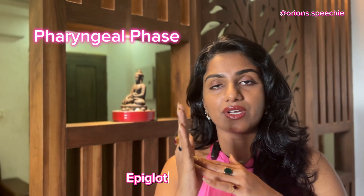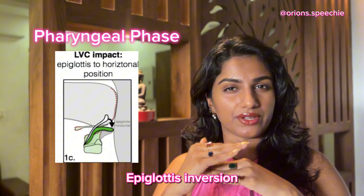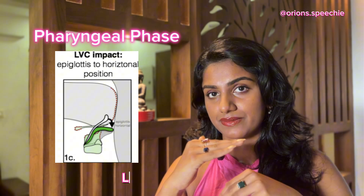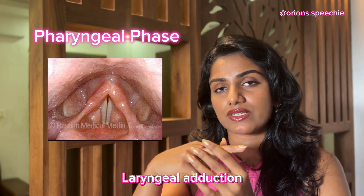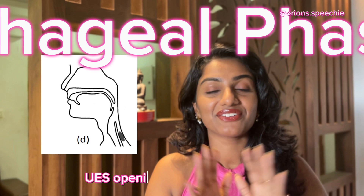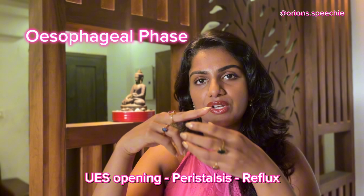Second, the epiglottis, which is a flap-like structure, closes over the trachea so that no food or liquid enters into the laryngeal area. Third, the vocal folds approximate — that is, adduction of the vocal folds occurs — so that no aspiration or penetration risk is present.